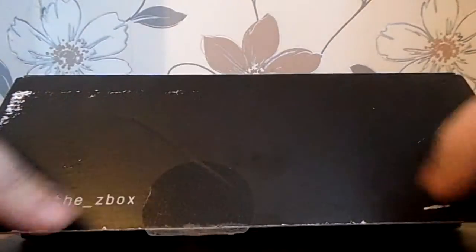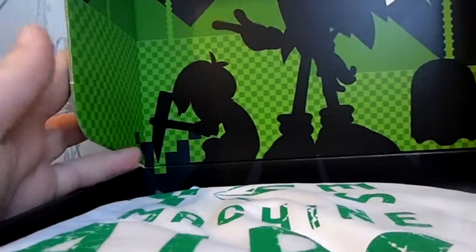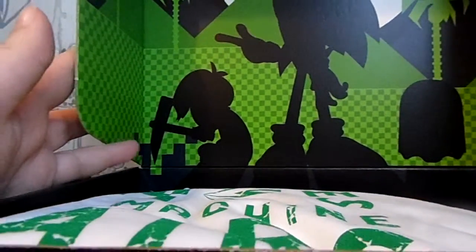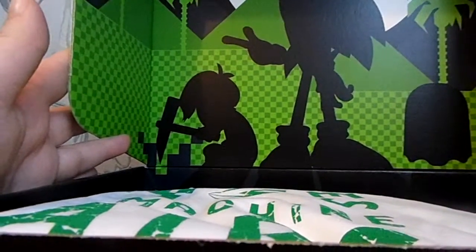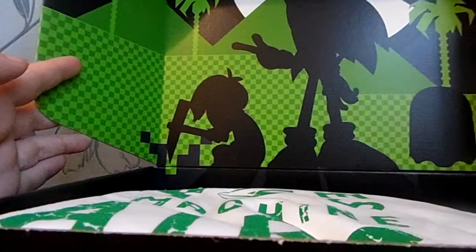Let's have a look in the box. So we've got Pac-Man, Sonic. I'm not sure who that is. A mining guy. It's like Tetris-y blocks.